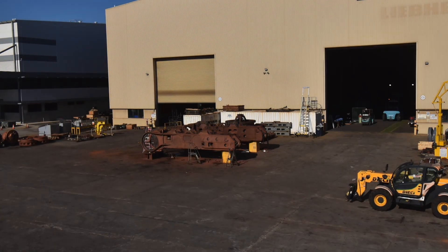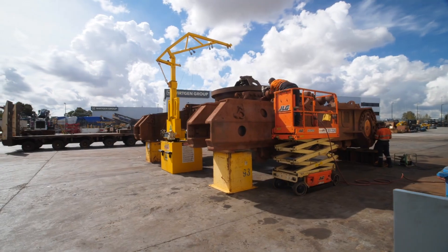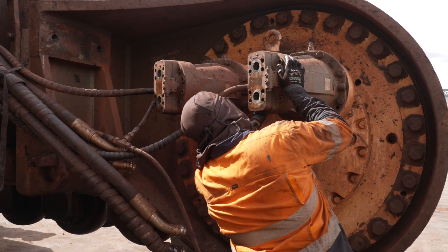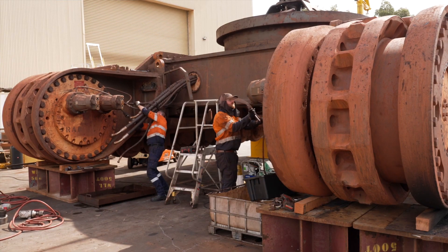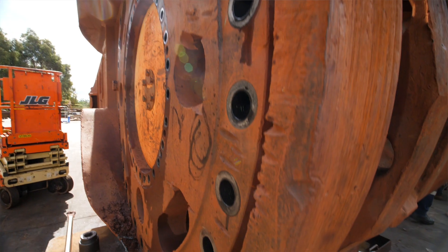We are here at Liebherr Australia's Perth branch where our 600-tonne excavator undercarriage is being fully refurbished as part of our walk-out walk-in undercarriage modular maintenance solution. Over the next few months this undercarriage will be restored to as-new condition going through strip down, refurbish and reassembly processes, ready to send back to the mine site.